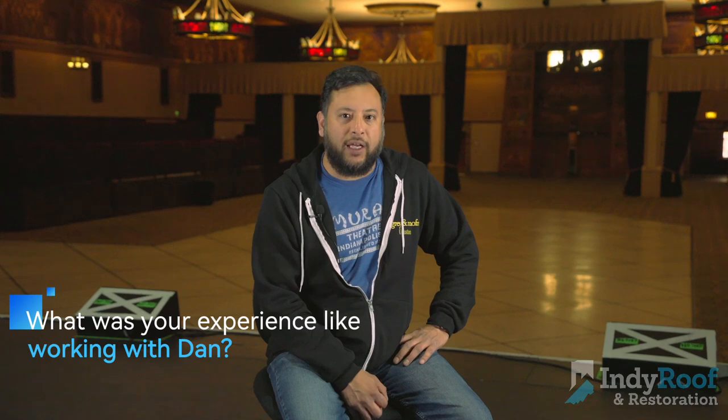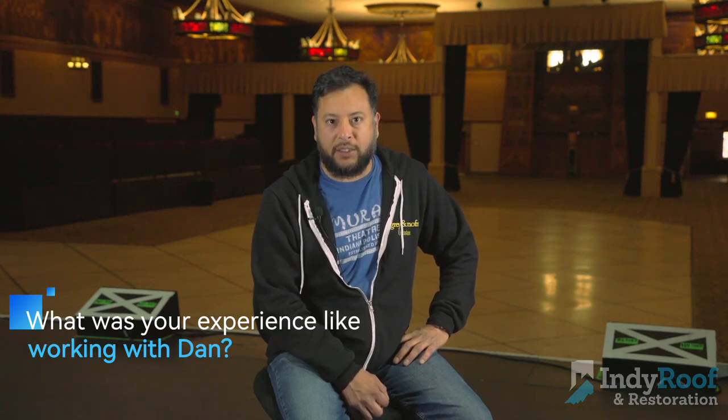Dan was fantastic to work with. He held our hand through every step of the process. Dan was very attentive to any questions that we had and followed through even after the service was done to make sure nothing was amiss.